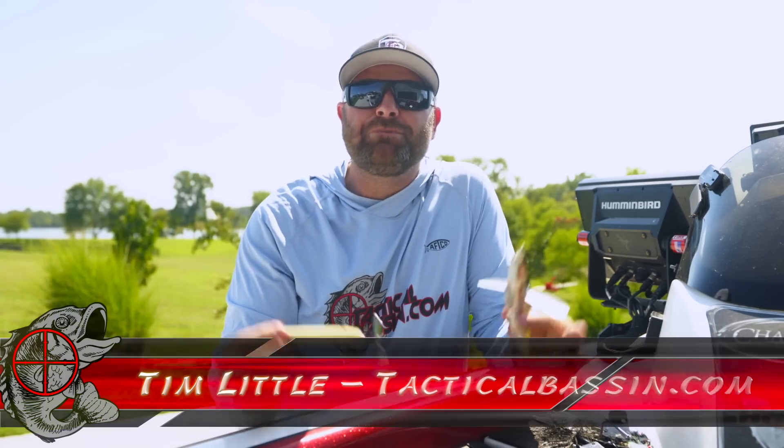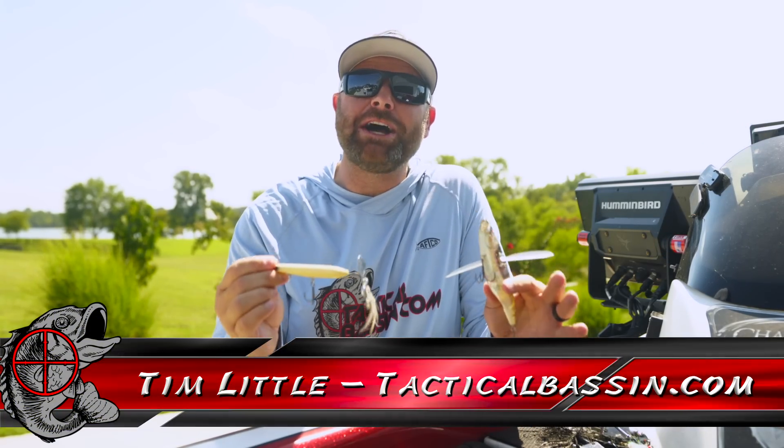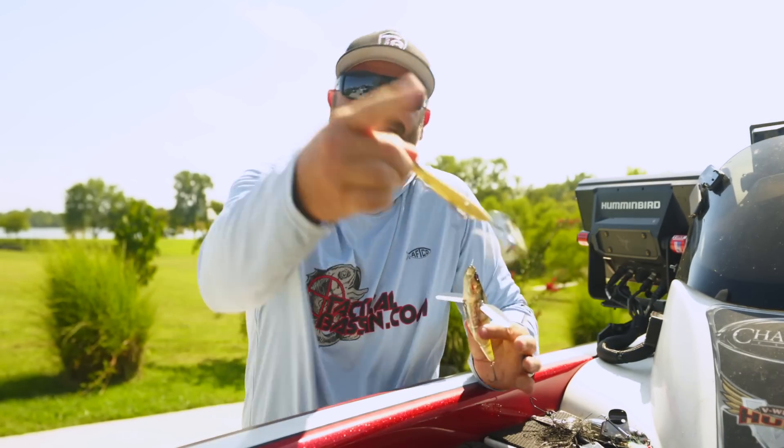What's up guys? Tim Little. Welcome back to Tactical Bass. Today's video we are talking about weird or unique baits that actually catch fish. Should be a fun one. Let's go.